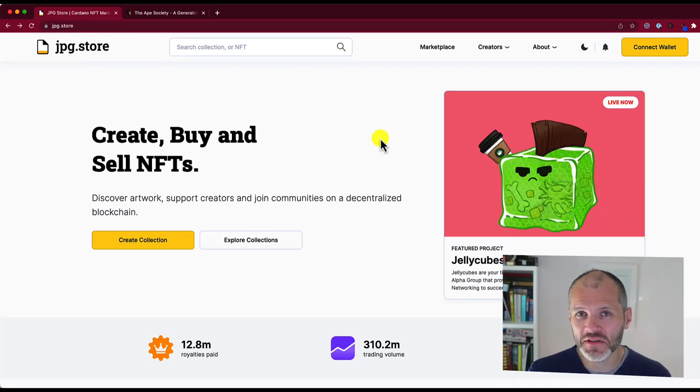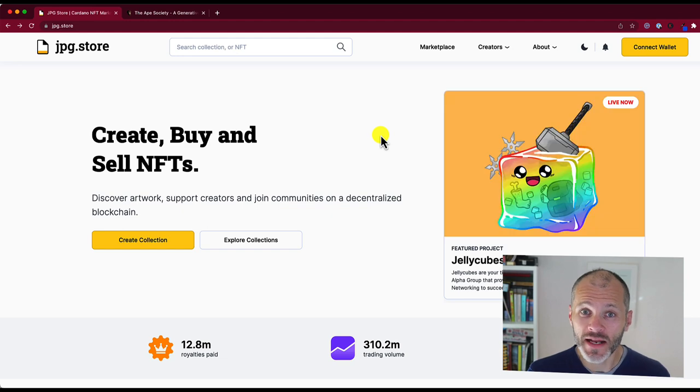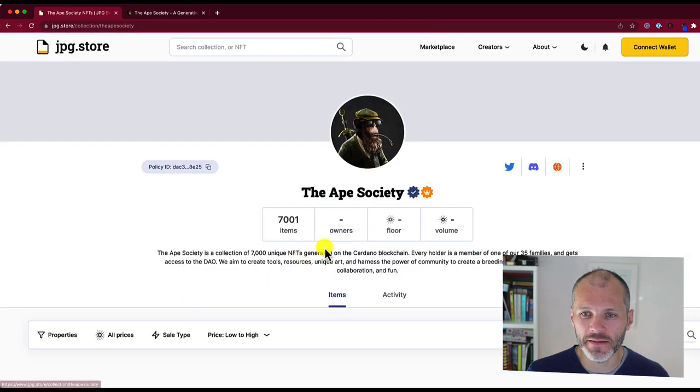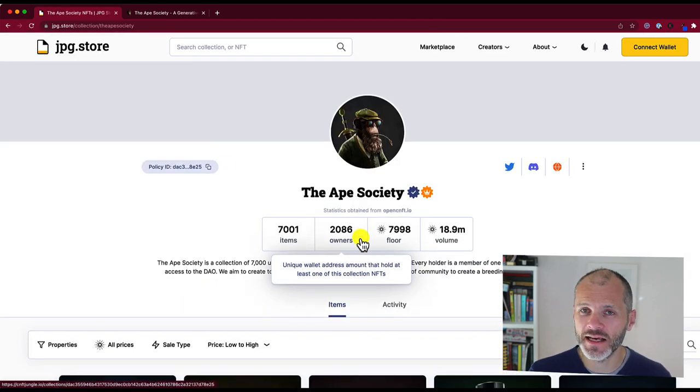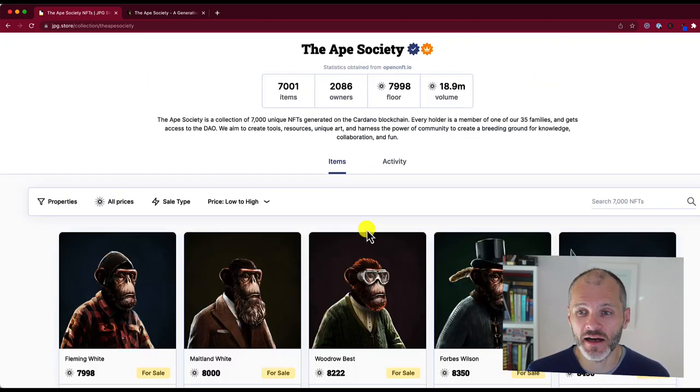Several weeks ago, I was exploring the murky world of Cardano NFTs. I went on JPEG Store, which is the marketplace for buying Cardano NFTs, and I came across the Ape Society. I hadn't seen anything like this before. In this video, I'm going to reveal exactly what the Ape Society is, talk about what it does, and explain why it's aspiring to become a blue chip NFT on the Cardano blockchain.